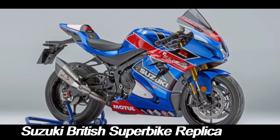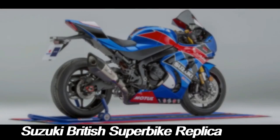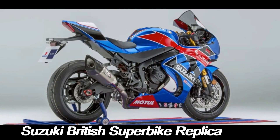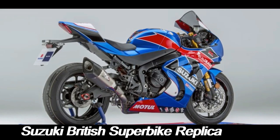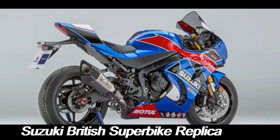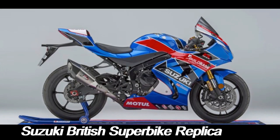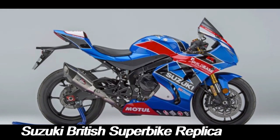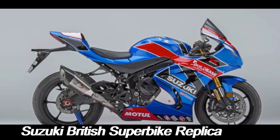Suzuki's deep roots in motorcycle racing have made it one of the most celebrated brands in the world of competitive motorcycling. One of the key highlights of its illustrious racing history is its participation in the British Superbike Championship (BSB). To honor this legacy, Suzuki has created a series of British Superbike replica models that bring the thrill and performance of the racetrack to the road.